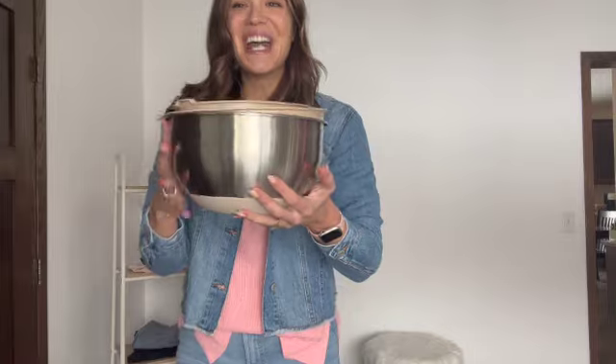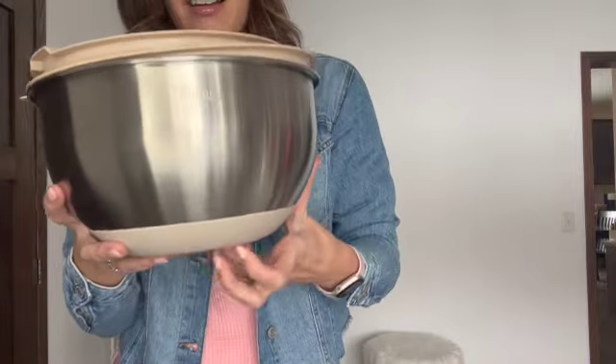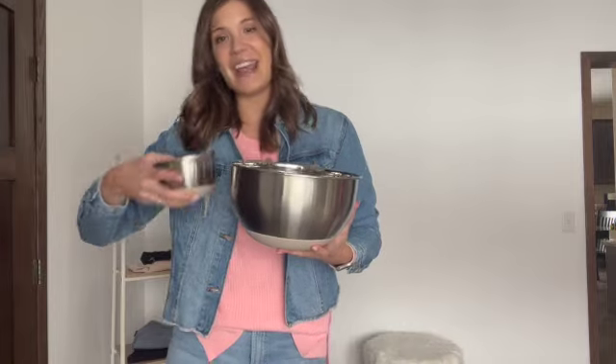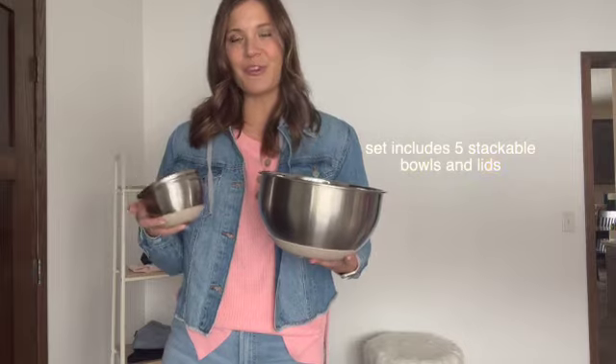First up are these stainless steel mixing bowls. These are absolutely incredible — one of my favorite kitchen finds ever. They are stackable, so you're able to store these without taking up a ton of space, and you don't have to worry about losing lids. The bottoms are slip proof so when you're using these on your countertop they won't go sliding. The set has five bowls that each have their own matching lid, and each bowl also has measurement indicators on the inside so you can use them for measuring when you're cooking.